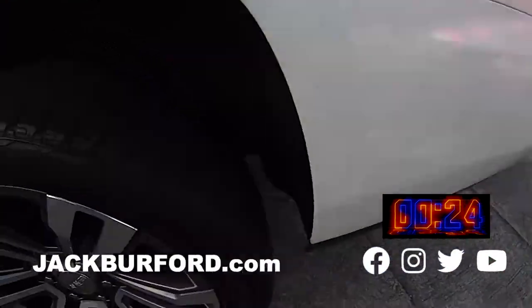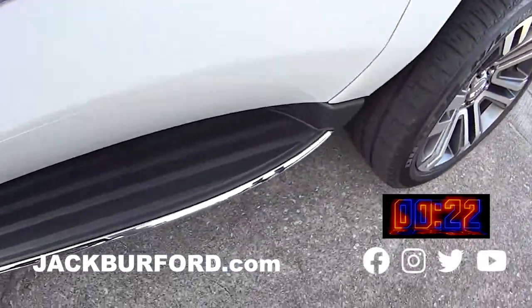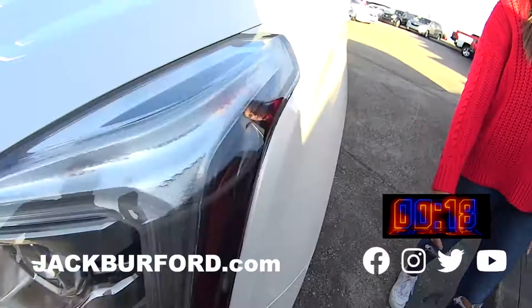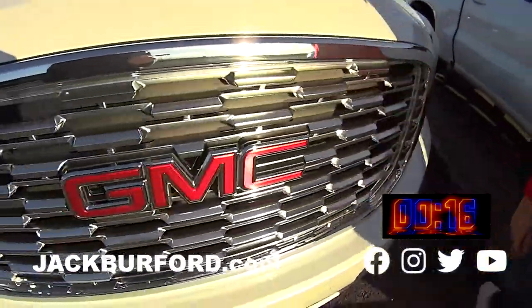It's this awesome white color. It has some pretty rims on it. Running boards. This is a great family car — you can fit lots of people in here. It's got great front features on it.